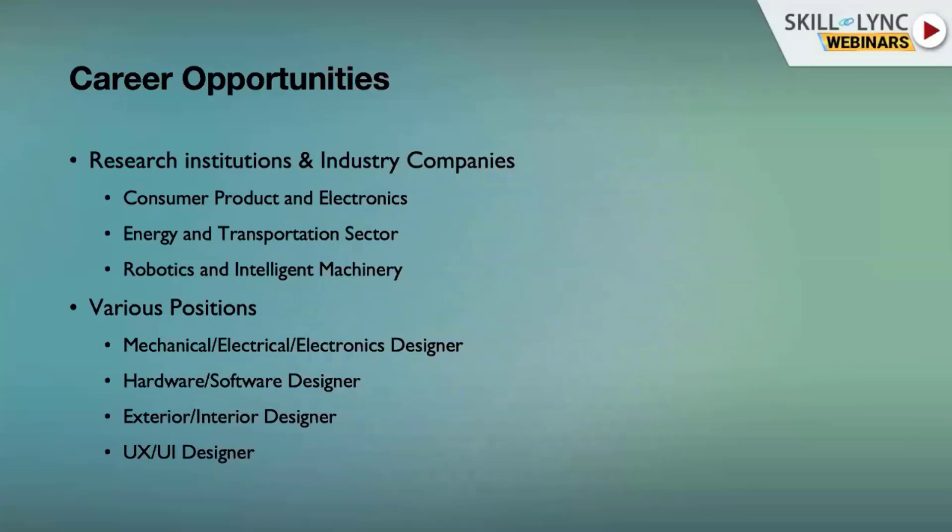There are many positions in industry ranging from entry level to higher level positions. You can be a mechanical, electrical, or electronics design engineer. You can design hardware or software, vehicle interiors or exteriors, and user experiences or user interfaces. Once you master the fundamentals of design and have a basic understanding of the product design cycle, you can apply for entry level or even senior level positions in companies.